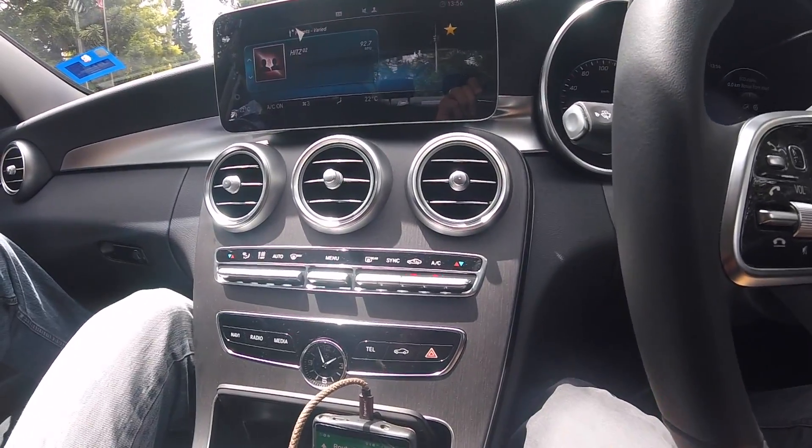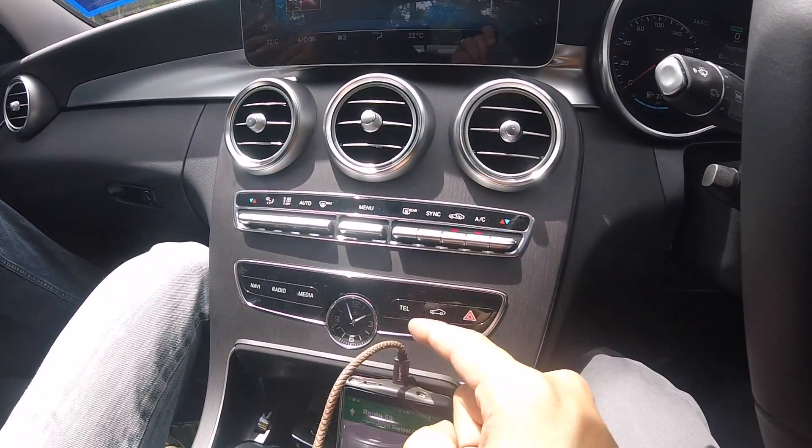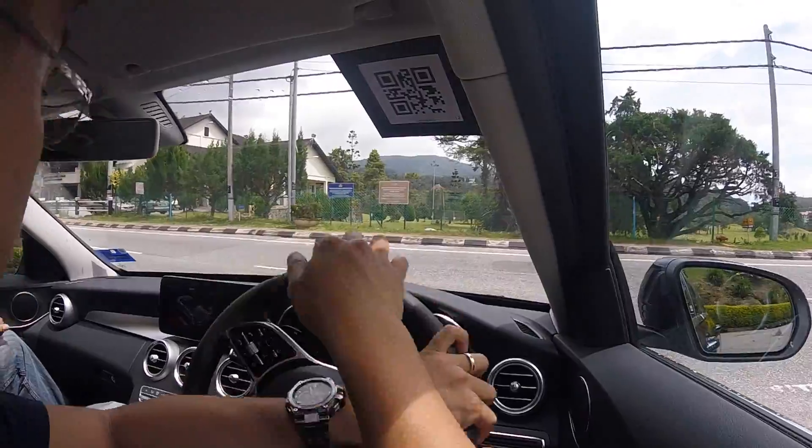You also have the analog clock, which you don't get in the coupe range. Quite interesting. Alright, let's move on and go for a drive.